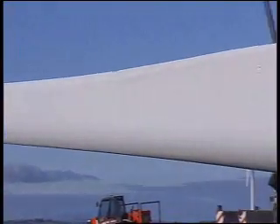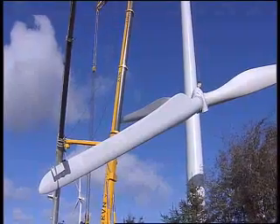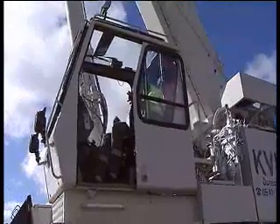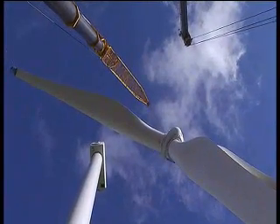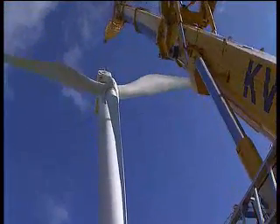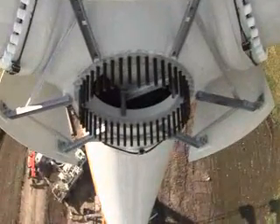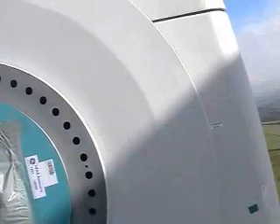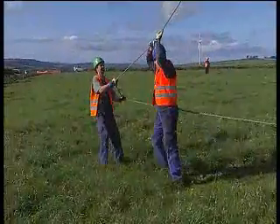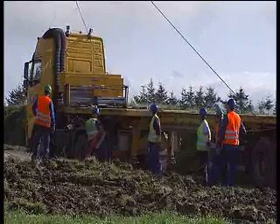With the nacelle in place, the turbine erectors have the task of raising the blades. The blades are bolted onto the hub on the ground, then the entire assembly is ready to go. The 500 tonne crane takes the strain while the 100 tonner is used to spin the blades into the upright position for the lift. Lifting 33 tons of blades requires great skill from the crane operator, guiding the blades and hub 65 meters above the ground, blind, under the guidance of the turbine erectors. The ground crew use guide ropes to keep the blade assembly stable, and lifting can only take place when there is little or no breeze.